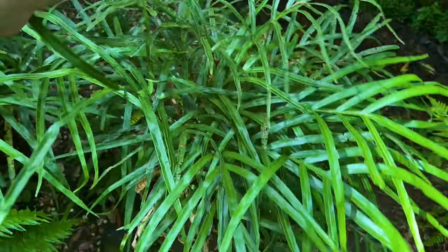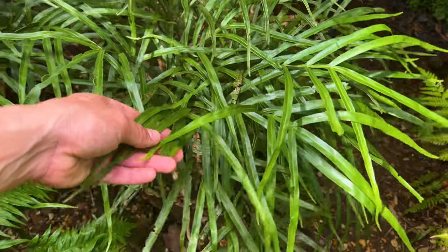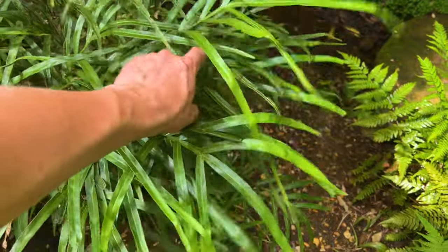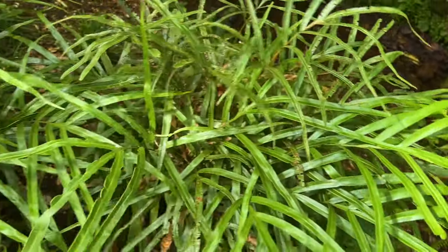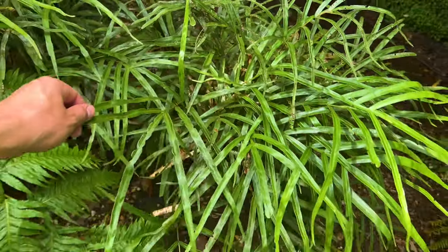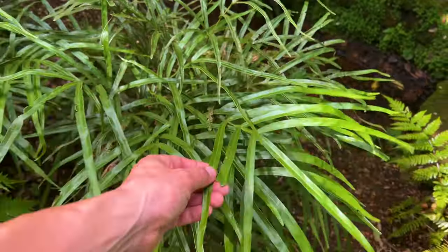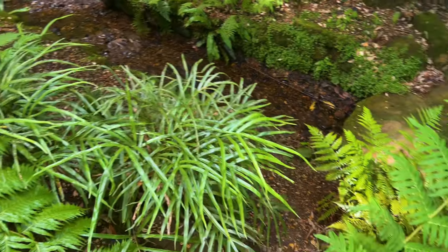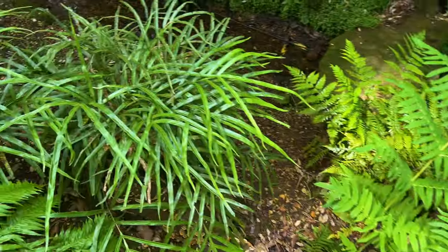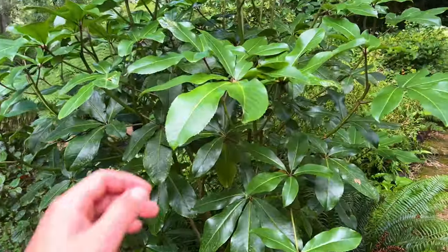One of my favorite ferns down in the fernery is the Australian jungle brake fern - its Latin name is Pteris umbrosa. It will be evergreen in a mild winter, but if we get a frost it will get frosted to ground level and will quickly regrow to this sort of size as it becomes established each year. I absolutely love it for these narrow leaves - it's much more unusual compared to what you'd expect from a fern's foliage. It's really eye-catching and will get much bigger than this as well.